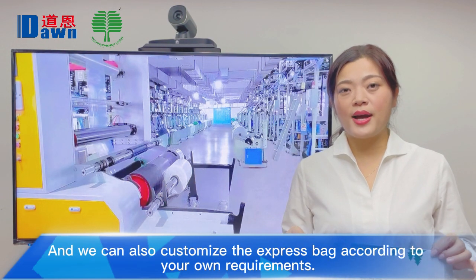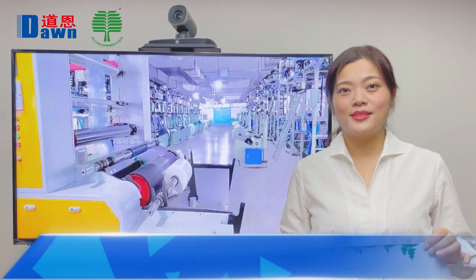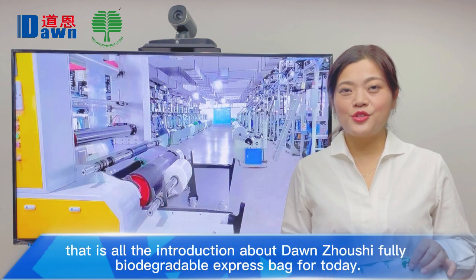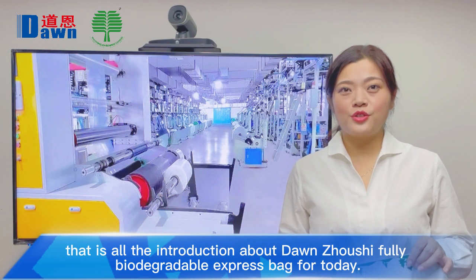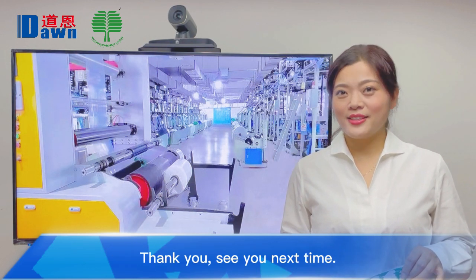We can also customize the express bag according to your own requirements. That's all for the introduction about the Dawn Zhou Shi fully biodegradable express bag for today. See you next time. Bye bye.